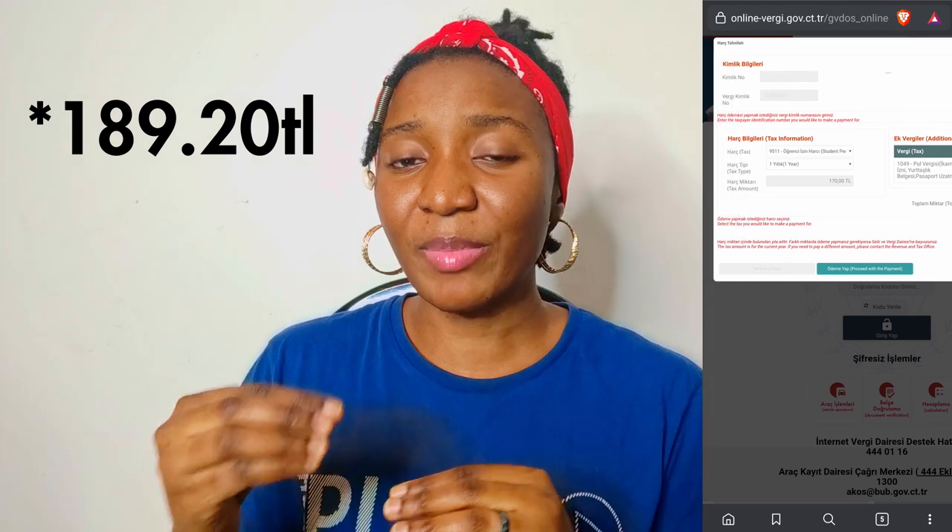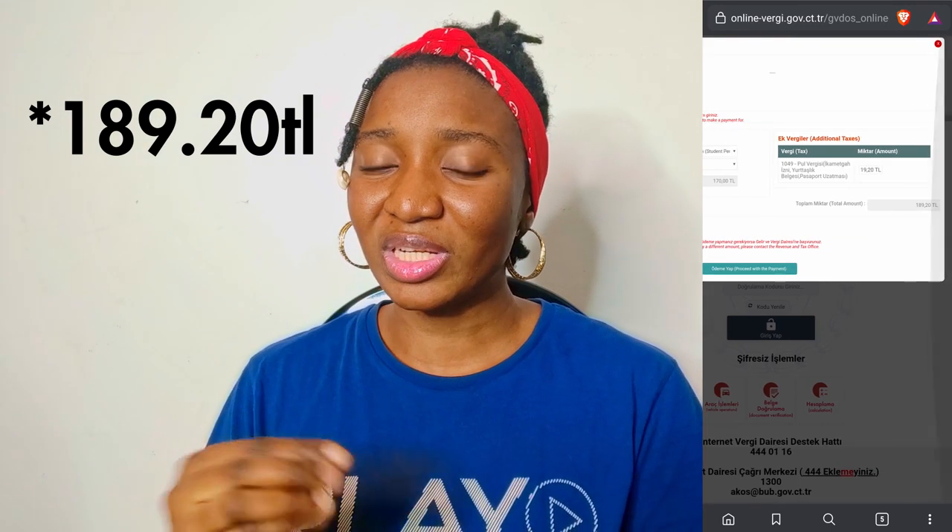After the blood test you move on to the tax section. The tax payment is around 182 Turkish lira. Once you make this payment, your student residence permit is ready.